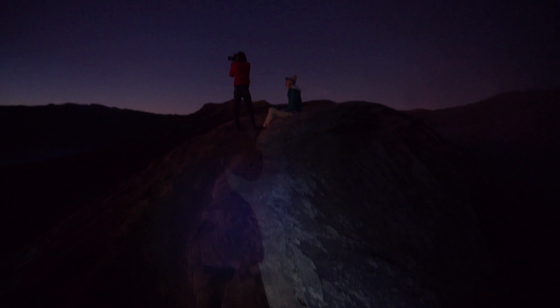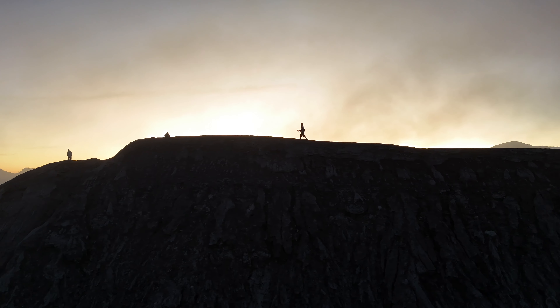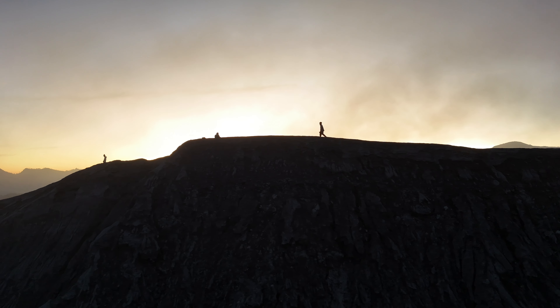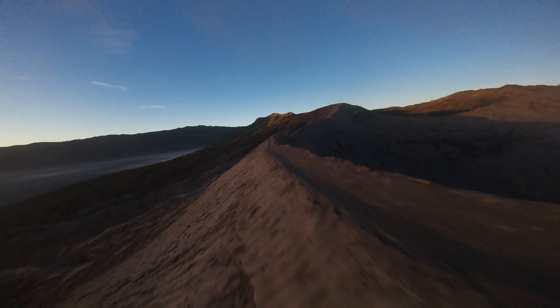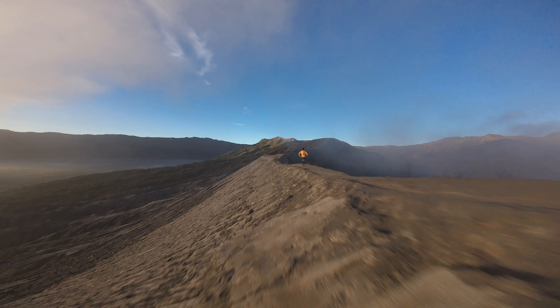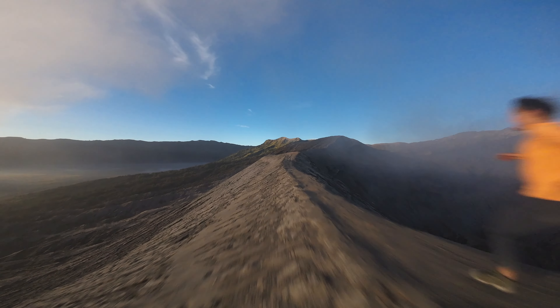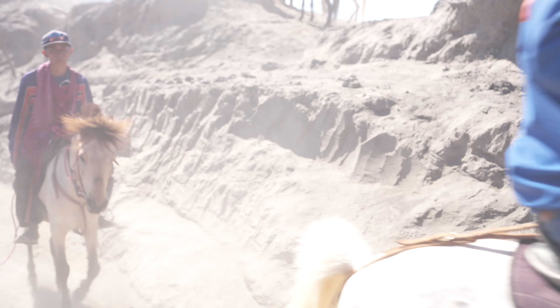At this point in time I decided to stay back at the summit of the volcano to catch the sunrise while the other two guys went ahead to capture some footage. And this is how we lost our first drone. Having unfortunately lost one drone, we went down the volcano and headed towards our next destination.